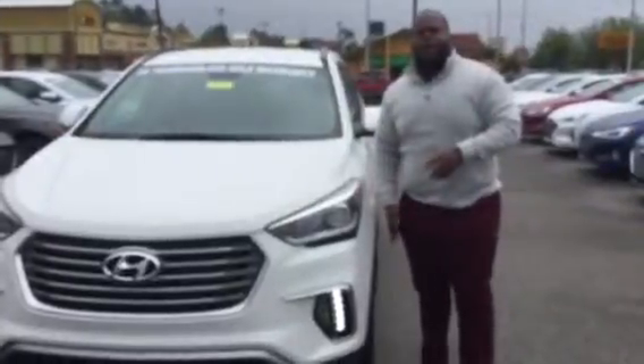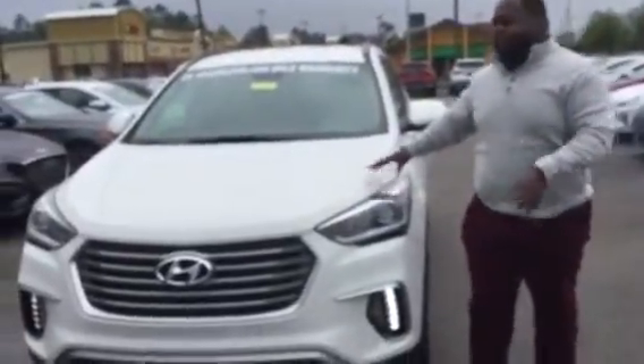Hey, it's Xavier here from Tamron Hyundai. Thank you for your entry on the Santa Fe Xcel. I have a brand new Coca-Cola white right behind me — beautiful vehicle, let's take a look at it.